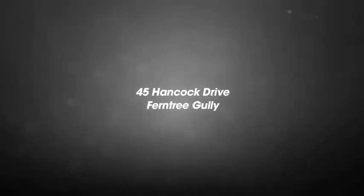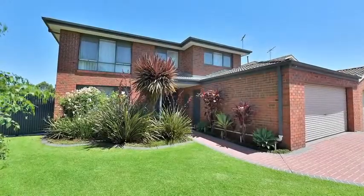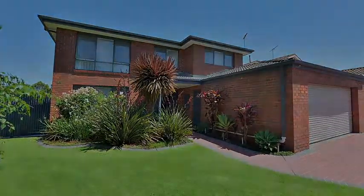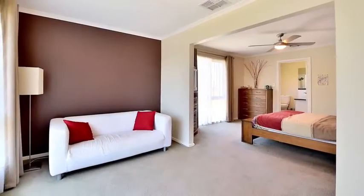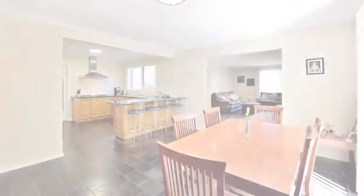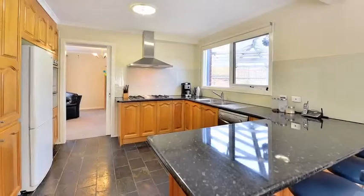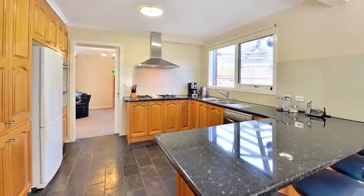45 Hancock Drive, Ferntree Gully. This is every inch a family home with space, features and a few luxuries for those who have outgrown their current home. It features lounge, dining and family rooms, meals area and Tasmanian oak kitchen with stainless appliances.